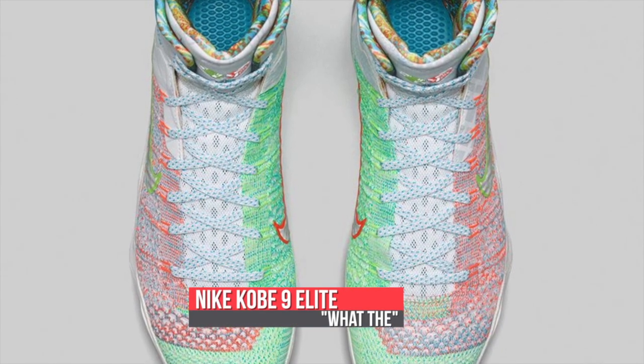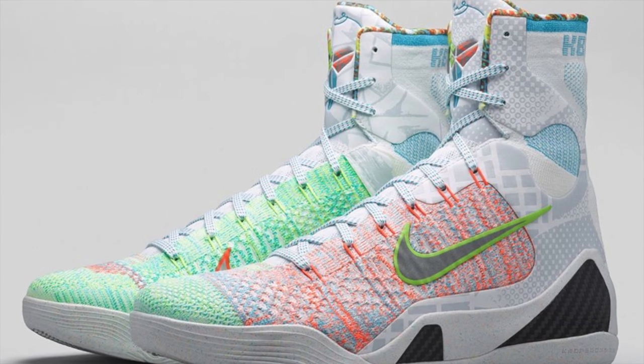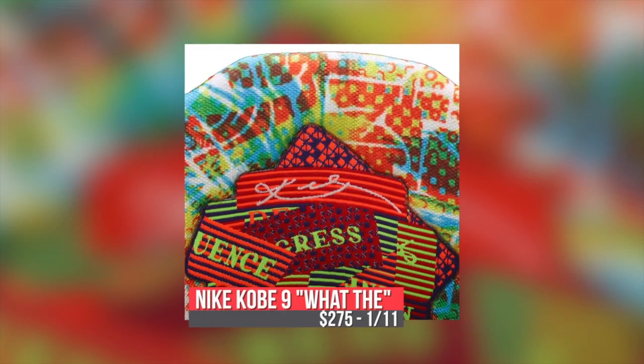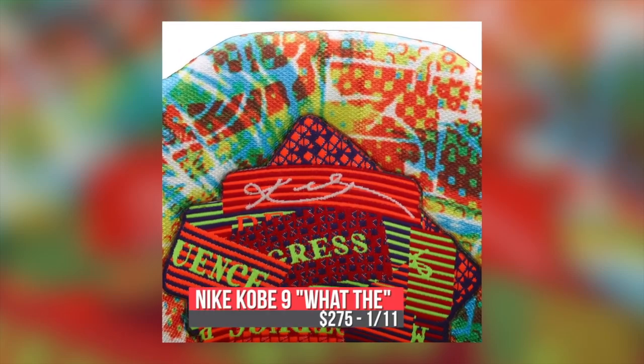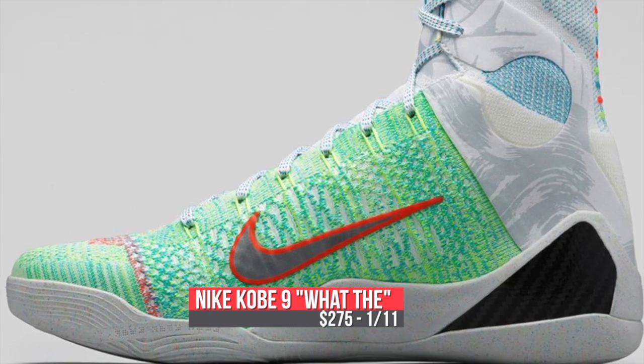If you want to wait till Sunday, the Kobe 9 Elite is getting in on the mix with the latest version of the What The Series. The upper mixes several different Flyknit patterns and colors in a sort of yin-yang style design going from shoe to shoe. These drop on Sunday — not Saturday — and look for those to cost $275.